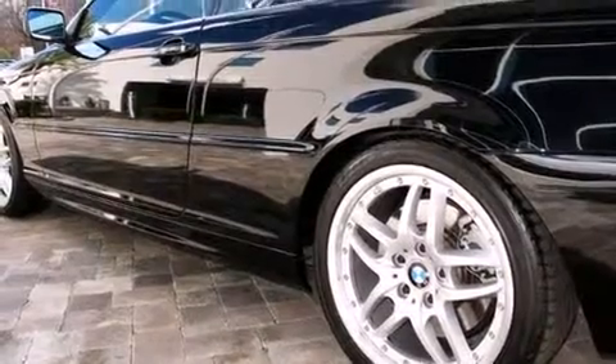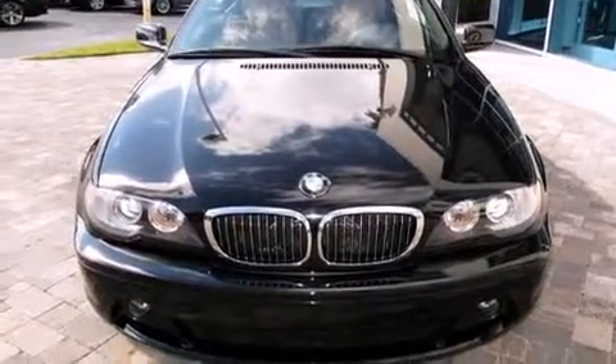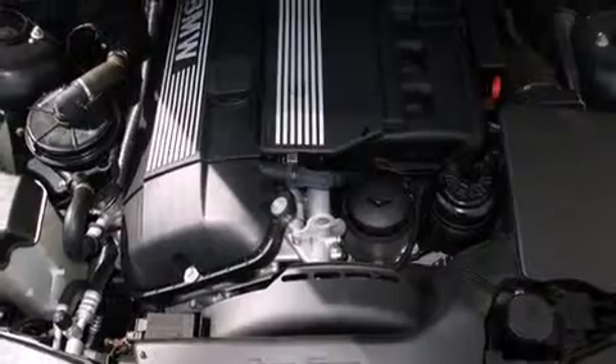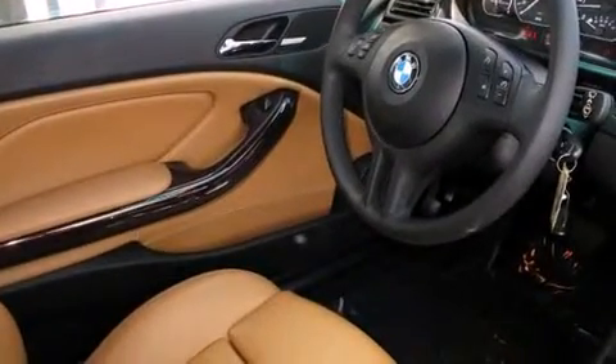rear-wheel drive and a three-liter six-cylinder engine. BMW prioritized practicality, efficiency, and style by including one-touch window functionality, a trip computer, front fog lights, a power convertible roof, remote keyless entry, and power seats.